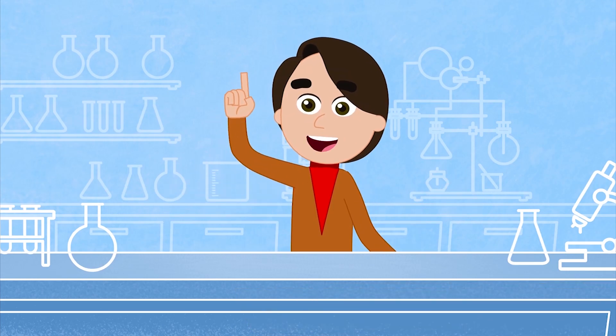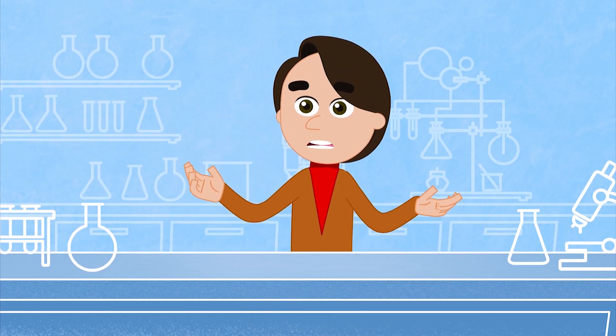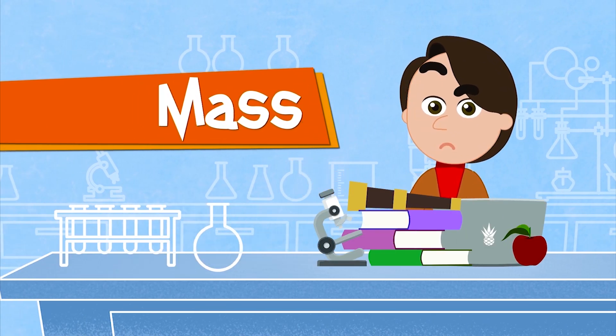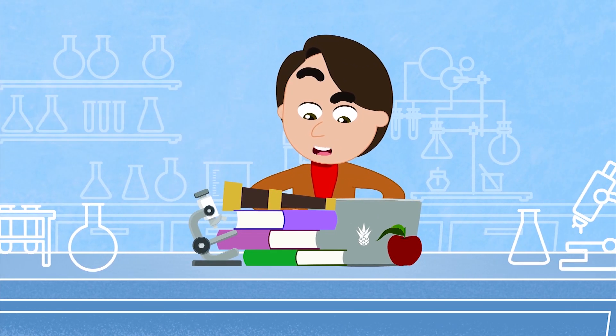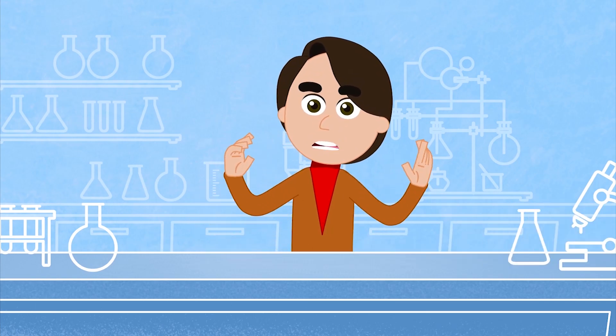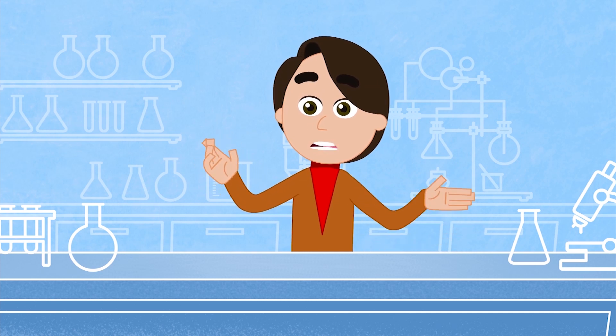Today we're gonna talk about another property of matter called mass. But not this kind of mess — I'm talking about the mass I'm referring to, which is the amount of matter that an object or a body has.